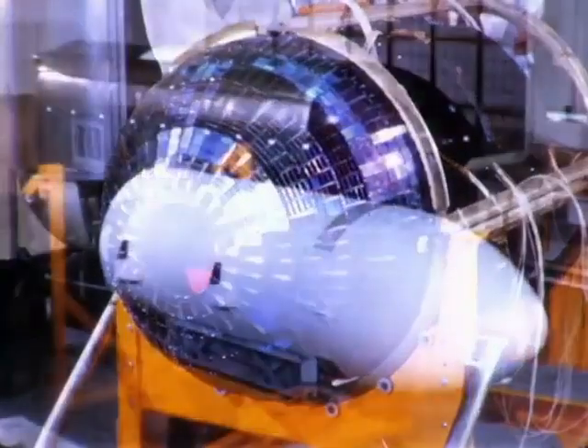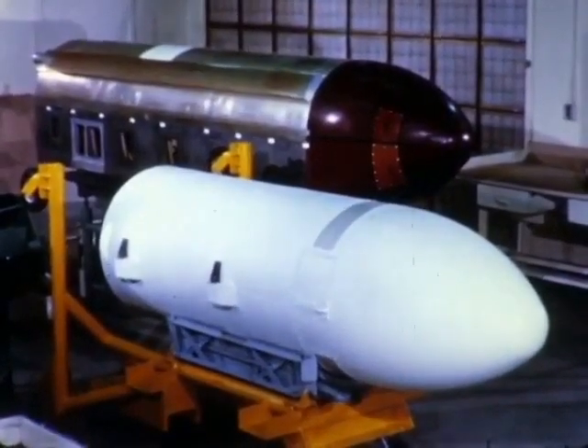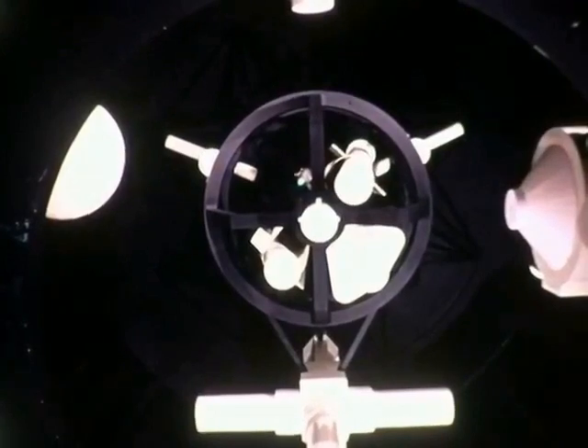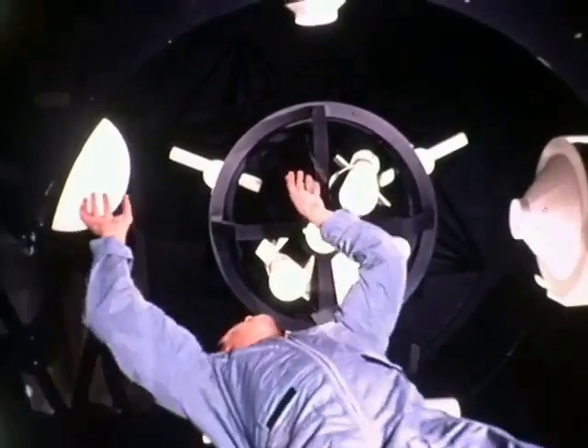In total, General Dynamics programs already have involved 81 spacecraft carrying 467 experiments. Our present payload and payload carrier efforts are focused on the Large Space Telescope and the SORTI laboratory.